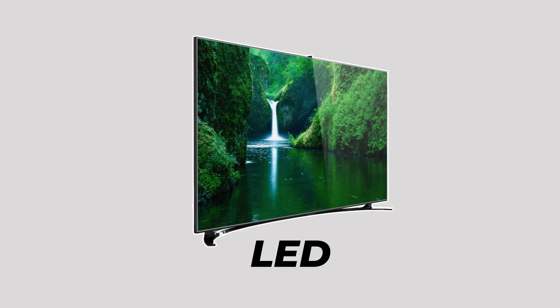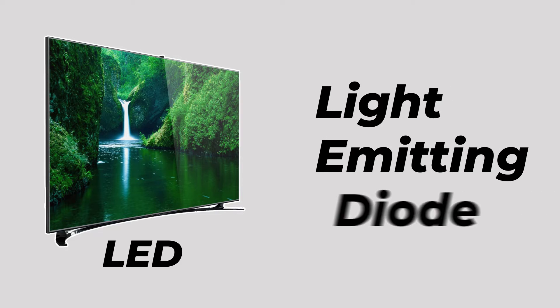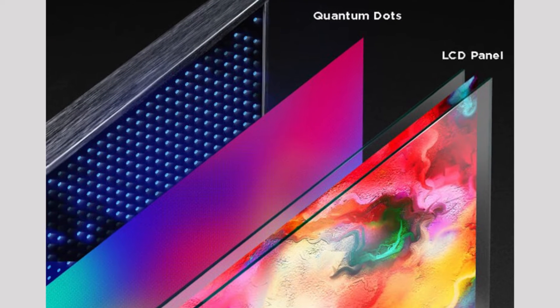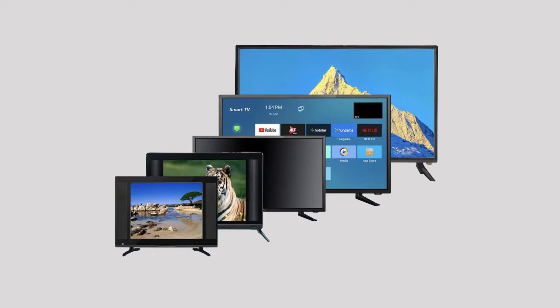Let's begin with LED TVs, which are the most common and budget-friendly option. LED stands for Light Emitting Diode. These TVs use an array of LEDs to illuminate the display. They offer great brightness and energy efficiency, making them a popular choice for many households.